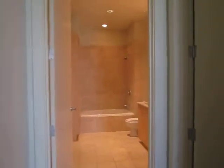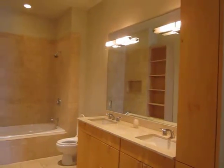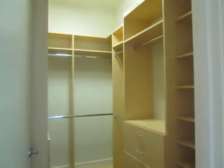The master bathroom is very luxurious with a travertine-like marble, dual vanities, big mirrors, and lots of storage. The master closet has custom built-ins and the wood floors wrap around in here as well.